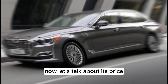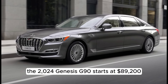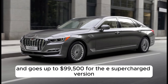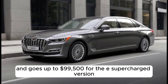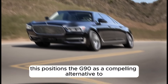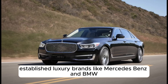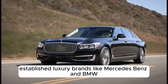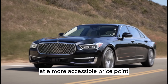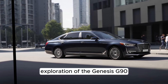Now let's talk about its price. The 2024 Genesis G90 starts at $89,200 for the base model and goes up to $99,500 for the e-supercharged version. This positions the G90 as a compelling alternative to established luxury brands like Mercedes-Benz and BMW, offering similar features and quality at a more accessible price point.